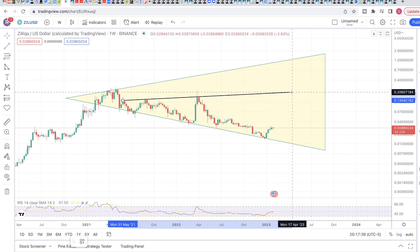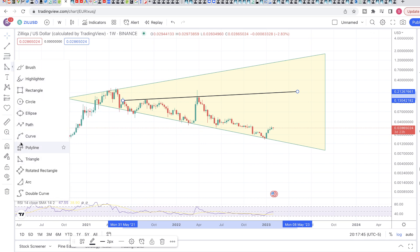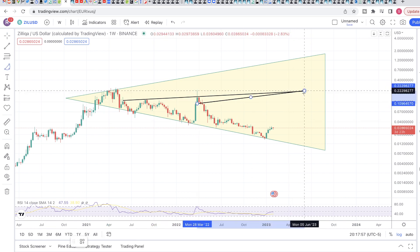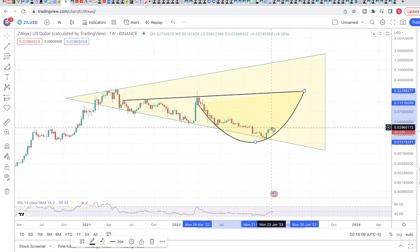On a short term, Zilliqa reaching between 18 to 20 cents is more likely than two dollars on a short time frame. Yeah, that's what I see — we can reach between 18 to 20 cents pretty quickly. Between May, June, July, Zilliqa could reach between 18 to 21 cents. That is totally possible.